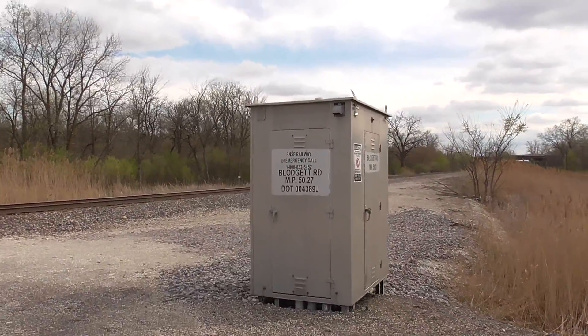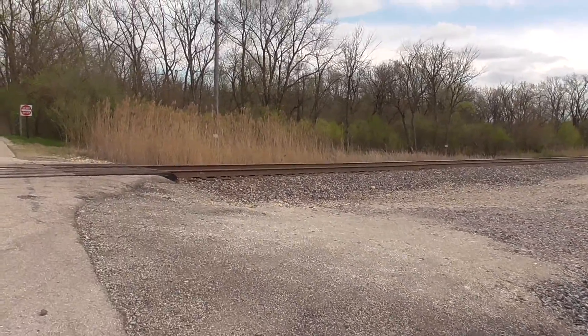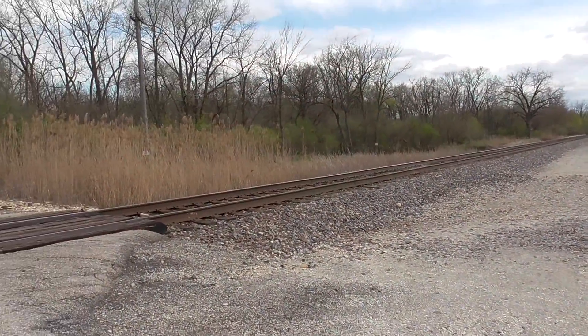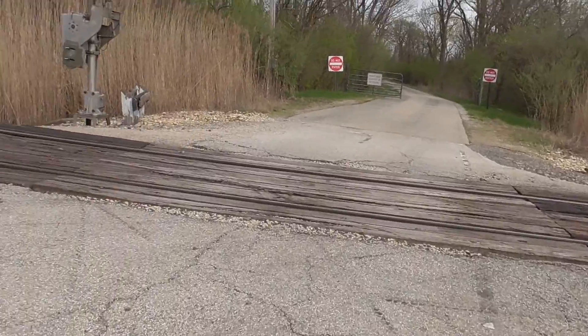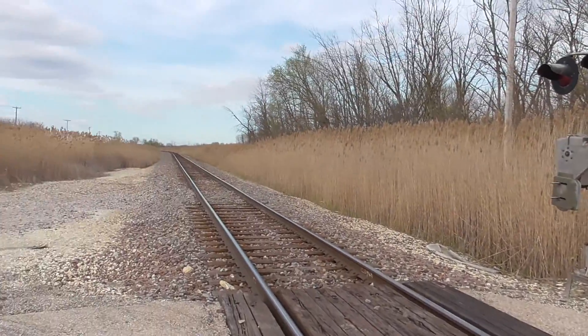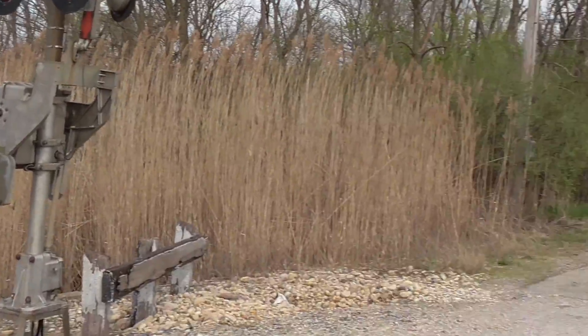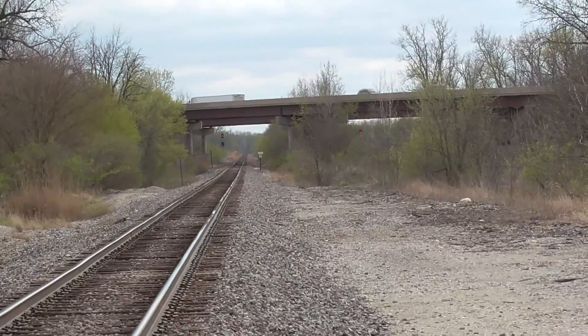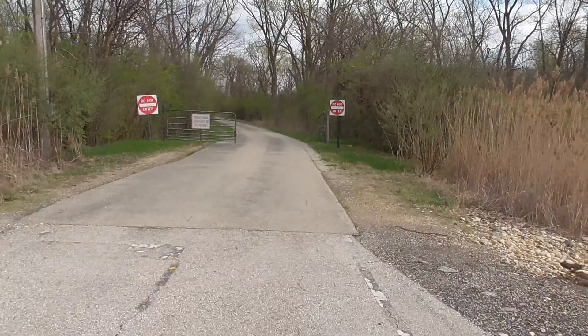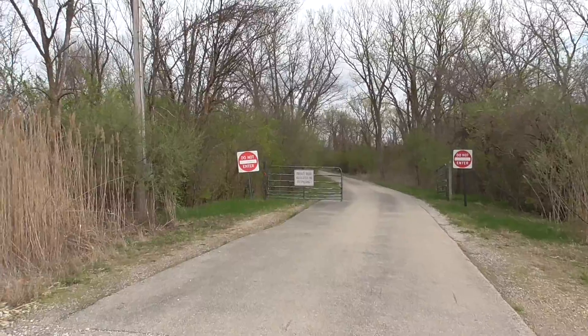There's the relay bungalow. The grade on this track is also Allwood. Track view looking north. And track view looking south. And that's Interstate 55 going overhead.